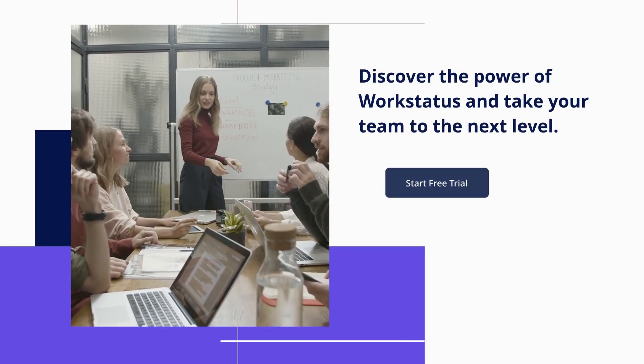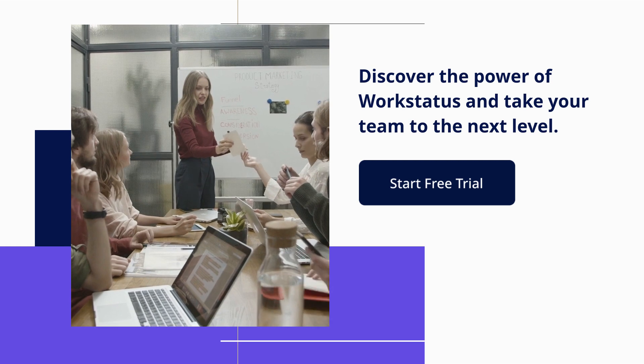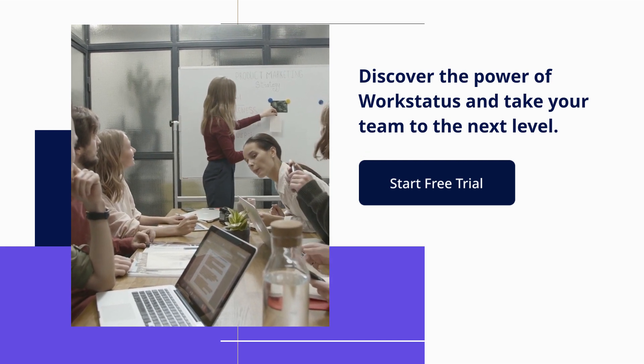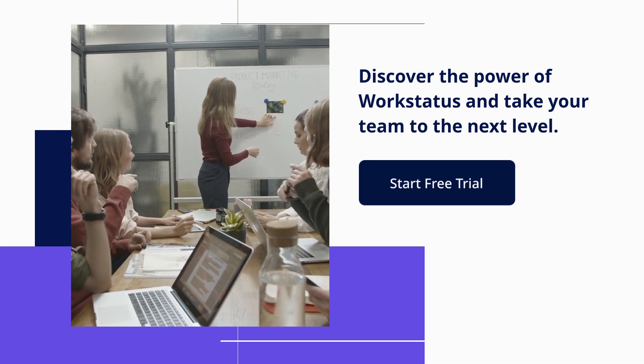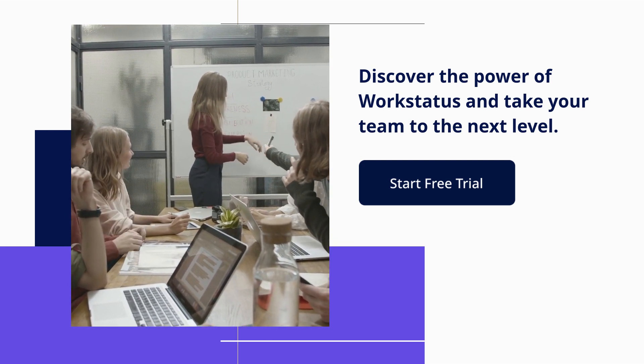So why wait? Discover the power of Work Status and take your team to the next level. Start your free trial now. Thank you for watching — don't forget to subscribe and stay tuned for more valuable content.